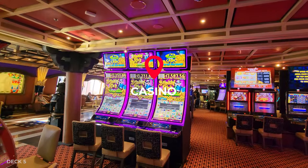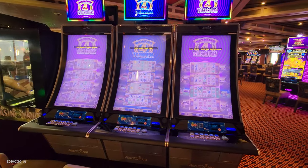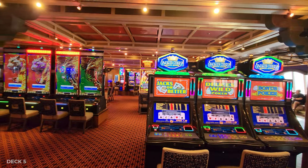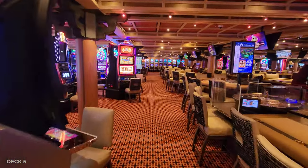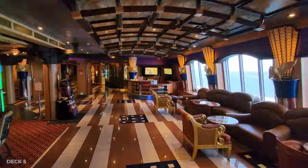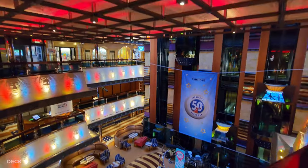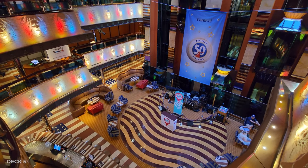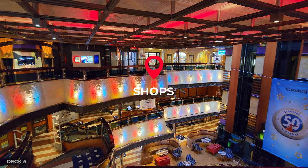We're going to check out the casino. They have plenty of machines and a variety of new slot games, as well as table games of course. Beyond the casino is the atrium, and shops and a sports bar surround it — it's actually a very popular place to hang out. There are some seats up on Deck 5. Let's take a quick peek at the shops and the sports bar.